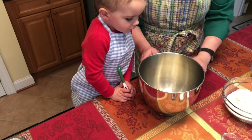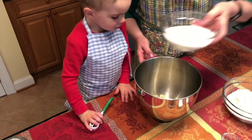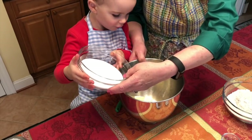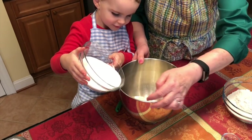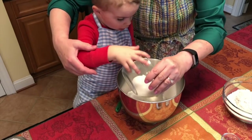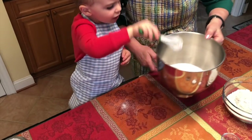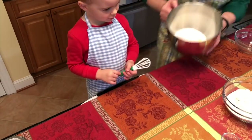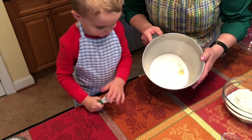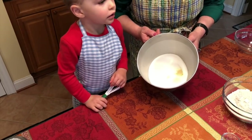The next step is to cream the butter and sugar. The butter is in here. Cooper, you need to pour the sugar into that big mixing bowl. We're going to use the electric mixer and cream the butter and sugar together until it's light and fluffy — and that's going to take quite a while.